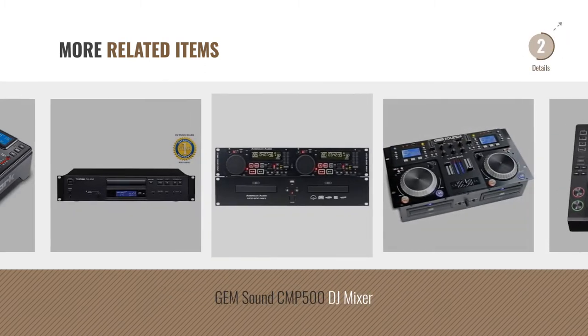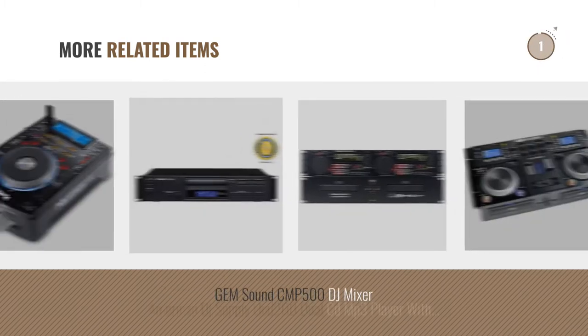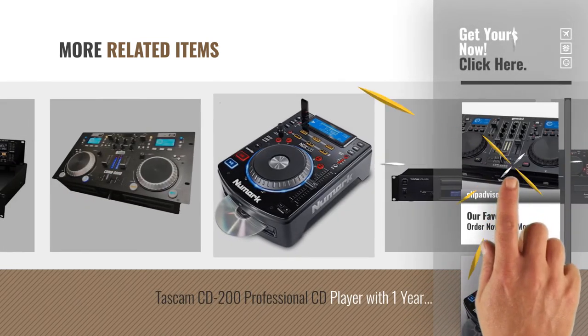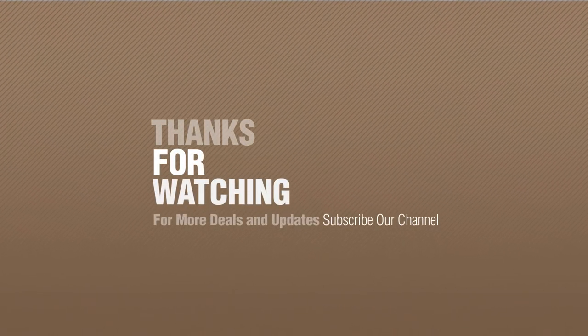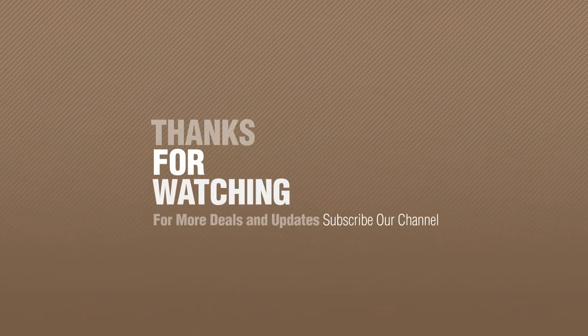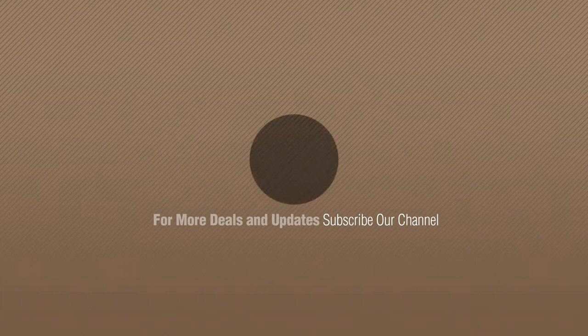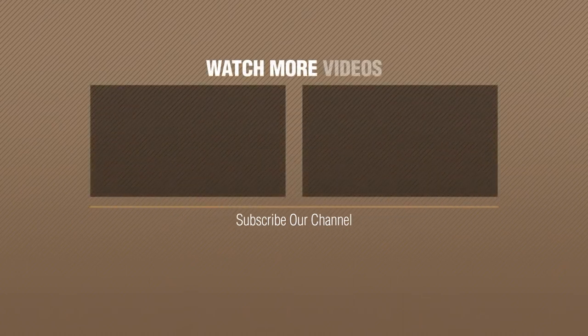For more great related products, full details and online deals, just click the circle. Thank you for visiting. Subscribe to our channel. See you next time.